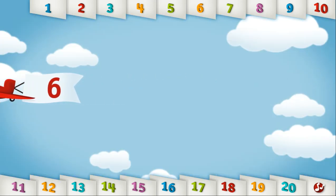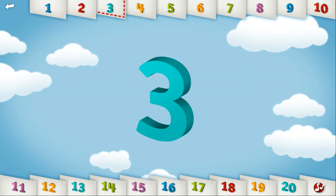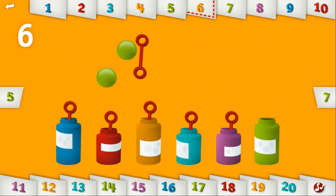Let's count to 6. 1, 2, 3, 4, 5, 6. Can you make bubbles in all 6 colors? 1, 2, 3, 4, 5 — you made all 6 colors!